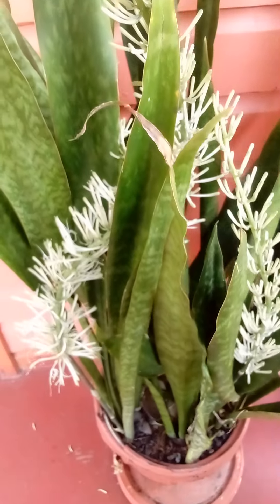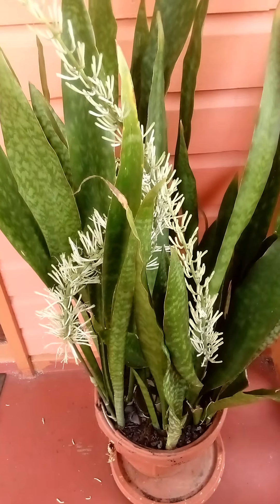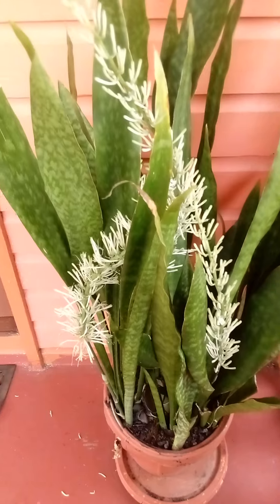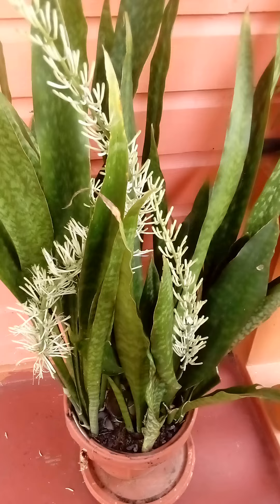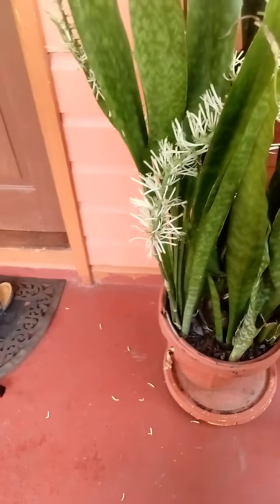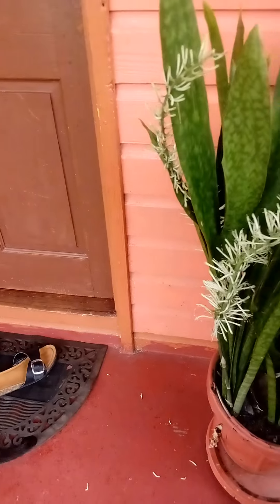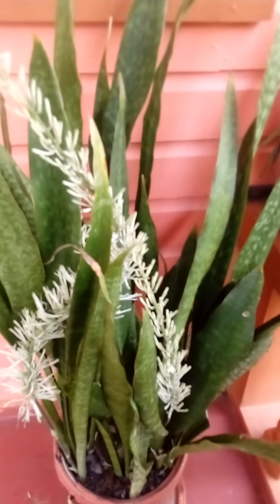The snake plant has flowered, and as usual my cat was here — she likes to place herself exactly where you are standing. She's right here, right at your feet. That's just what she does!